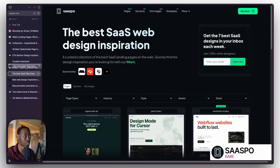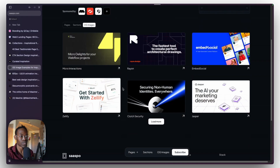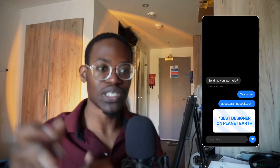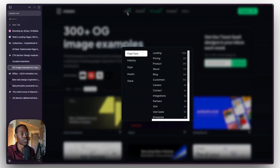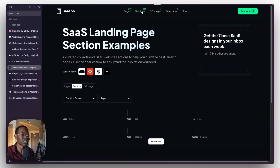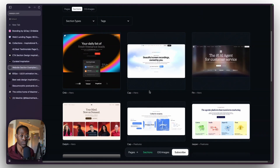The next one is Saspo. Think of SaaS Landing Pages but with a twist — it's more organized. You have number of pages, sections, OG images, and it's just pretty cool. OG images — open graph images — are the images you see when you share a link on Twitter or Instagram. You have to design those as a designer. So you have pages, categories, assets — honestly the person did a good job organizing this and I come here often.